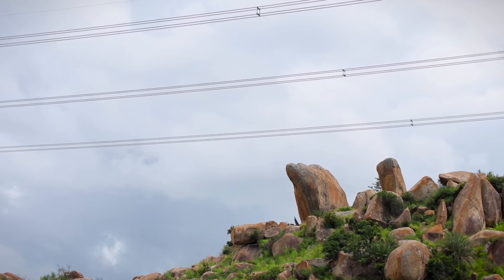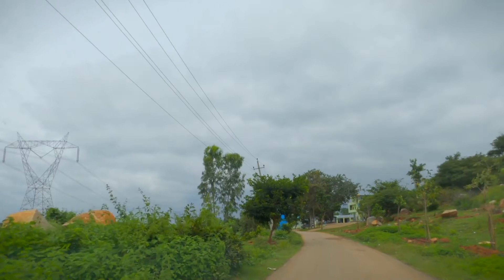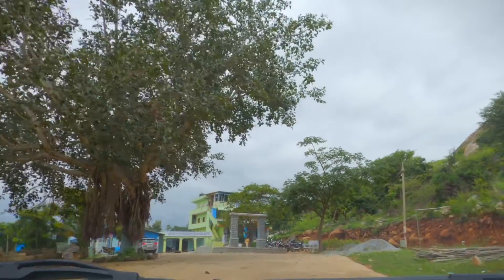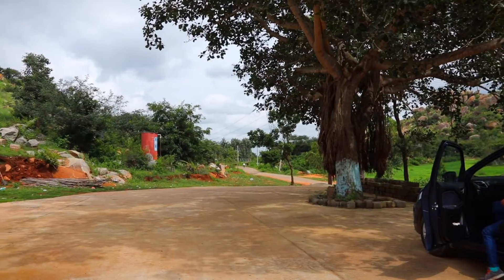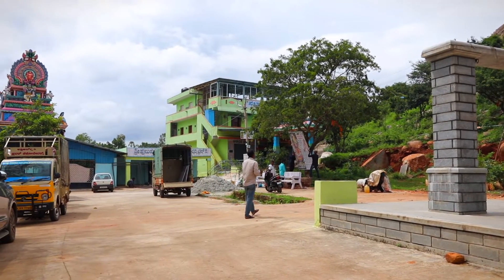The rocks here seem to have a unique shape altogether — I think that one looks like a dolphin. The drive towards the location is very scenic and extremely enjoyable. Once you reach the destination, you'll find some small shops and a parking area available as well.